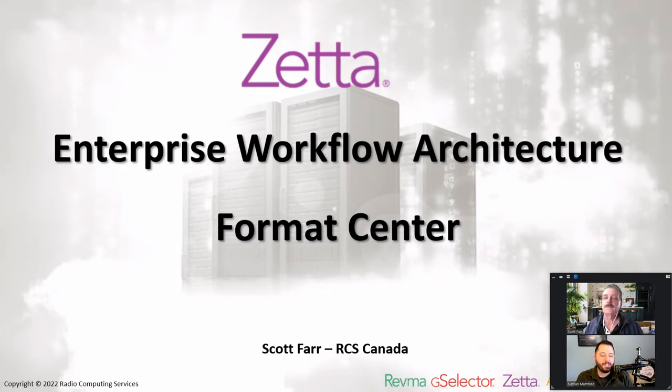Today we have a really, really exciting topic. We're going to talk about Zeta and its hybrid workflows and format centers and just all these unique ways we can configure your Zeta system — really just catering it to your environment and your workflows.